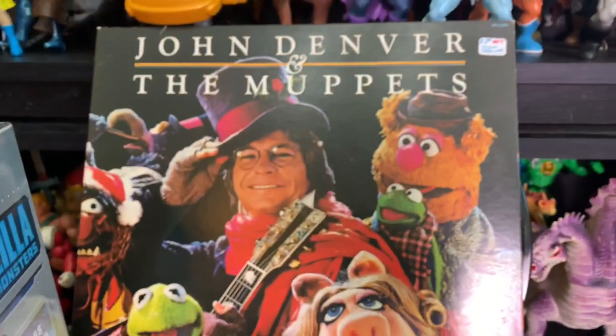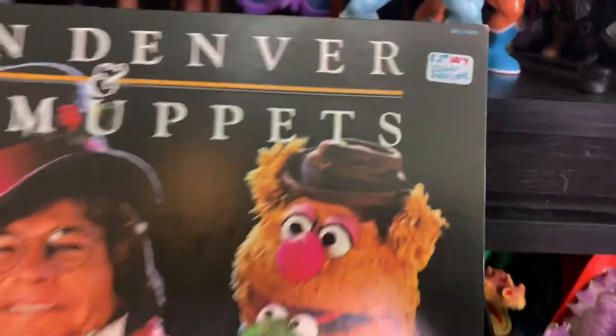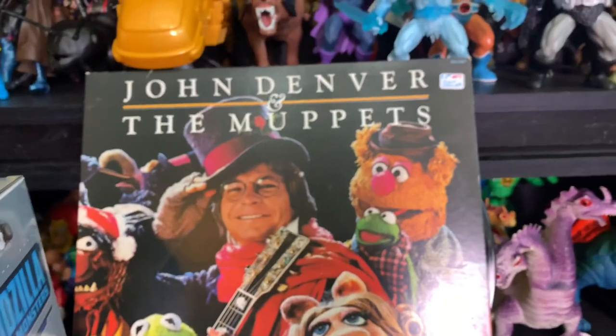And then I got the John Denver and the Muppets Christmas album - I had to get it, and it was two dollars, so I picked that up as well.